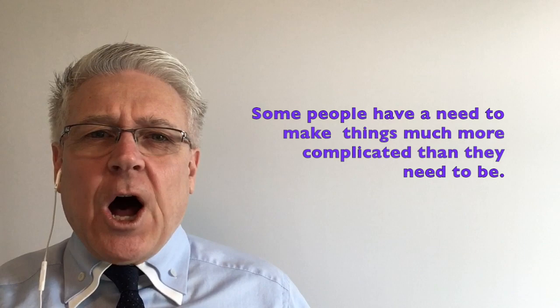Now here's the problem. It seems that as humans we have a tendency — and in some cases almost a need — to make things much more complicated than they need to be. But we all know that the simpler we can make a process, the easier and faster we can get results. If you're a sales manager, the faster you can help your salespeople get results, the more inspired, excited, and passionate they're going to be about their new sales role.